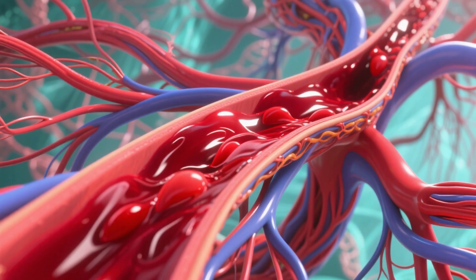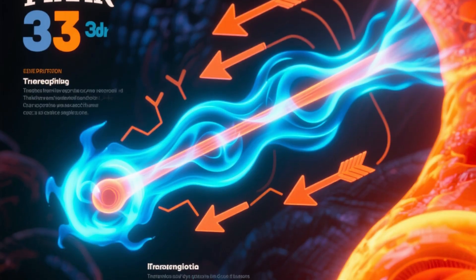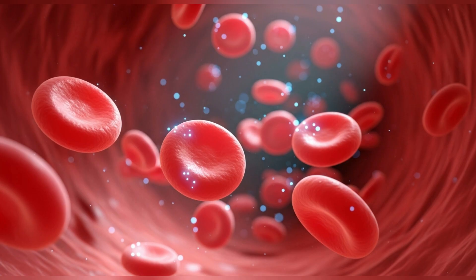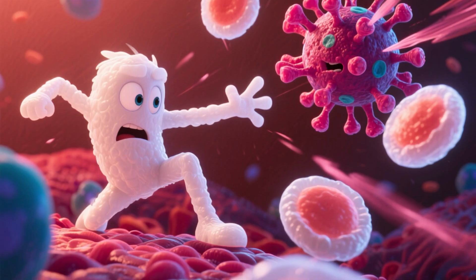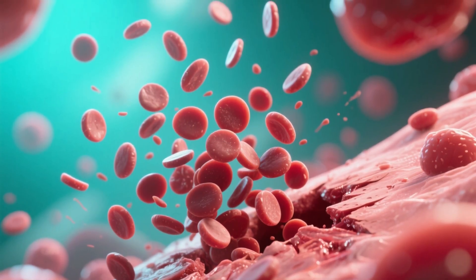Blood is the vital fluid that circulates through this network, carrying everything needed. It consists of plasma — the liquid yellowish part which transports blood cells, nutrients, hormones, and waste; red blood cells, or erythrocytes, which contain hemoglobin, the protein that binds to oxygen and carries it from the lungs to the tissues; white blood cells, or leukocytes, our body's defense cells, fighting off infections; and platelets, tiny cell fragments essential for blood clotting, helping to stop bleeding.